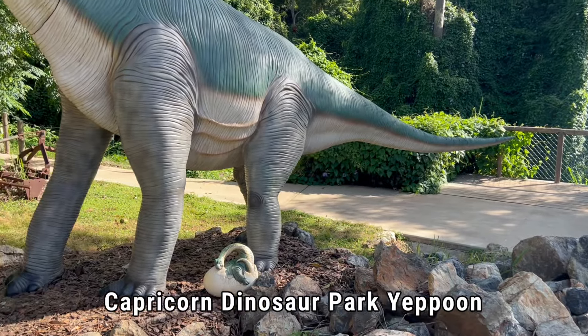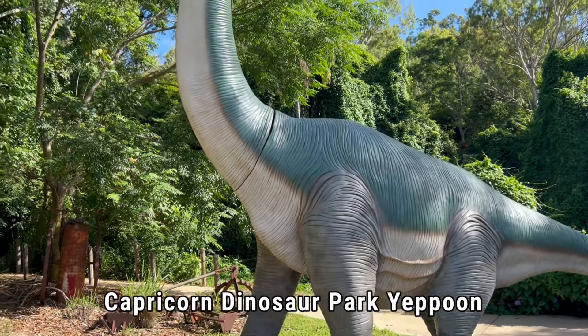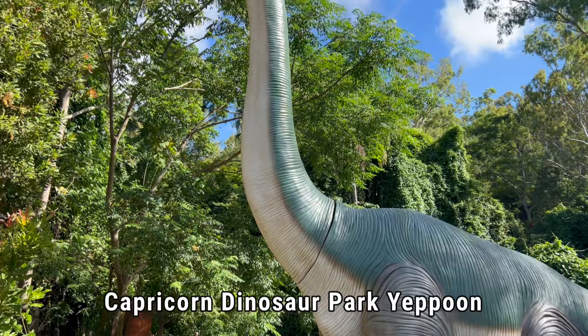The Brachiosaurus had really interesting teeth. They were peg-shaped, like little chisels, which were able to nip off fresh shoots at the top of the trees.